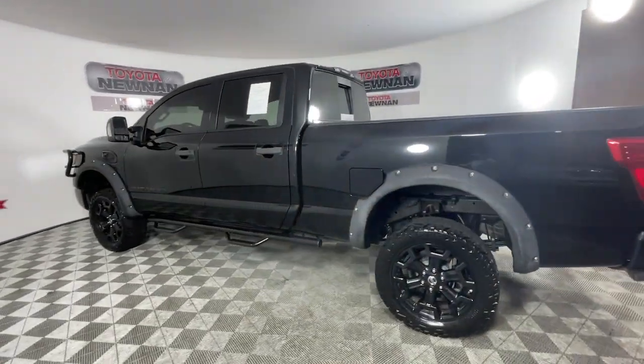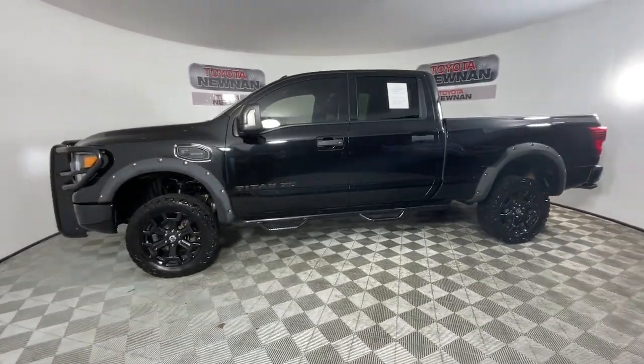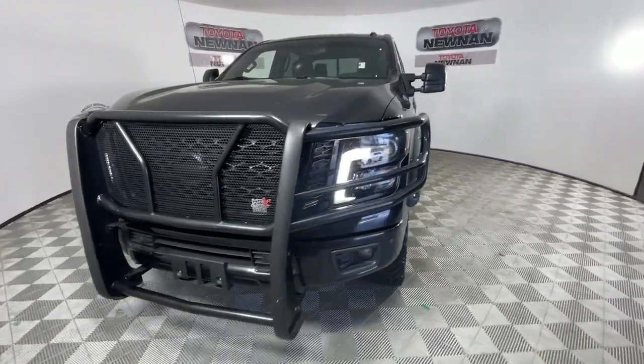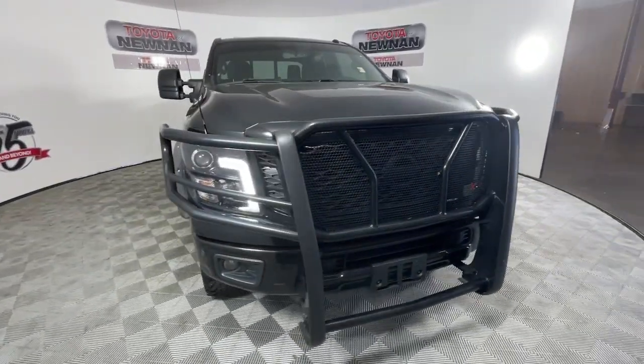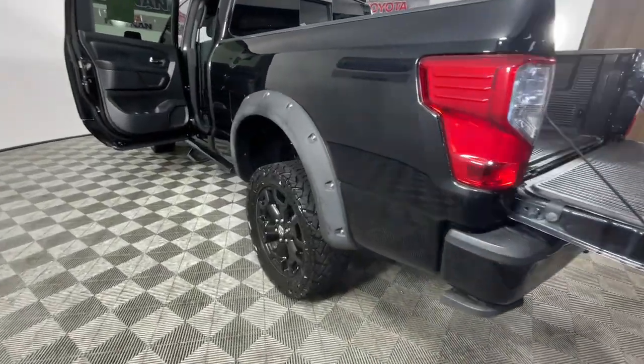These are just some of the great options this vehicle comes with: navigation system, keyless entry, heated mirrors, fog lamps, bed liner, satellite radio, steering wheel audio controls, electronic stability control, aluminum wheels, and leather-wrapped steering wheel.